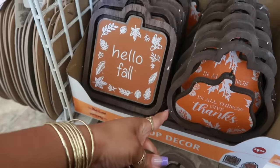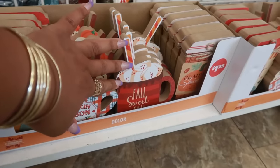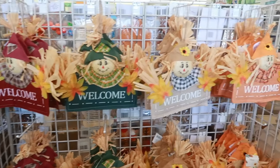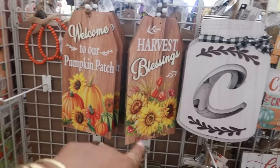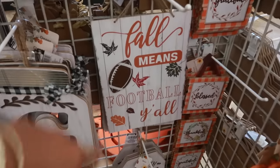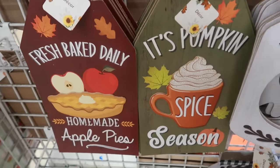Okay, those are the only two chalkboard ones I'm seeing. You also have these little signs: 'Happy Harvest,' 'Pumpkin Season,' 'Sweet Fall,' and 'Pumpkin Spice.' You have the little scarecrow signs in all different colors — orange, cream, green, and burgundy — saying things like 'Welcome to Our Pumpkin Patch,' 'Harvest Blessings,' 'Fall Means Football Y'all' — I like that one — and 'Hot Apple Cider' and 'Is Pumpkin Spice Season.'